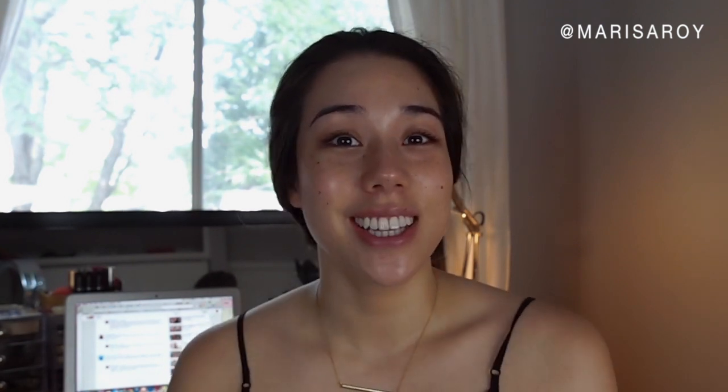Hi everyone, my name is Marissa and welcome back to my channel. Today I'm going to be doing a suggested video from my new subscriber MylinFam. Hi! And thank you so much for suggesting this video. I'm going to be doing my everyday drugstore foundation routine as well as eyebrows, because that's what she asked for and I'm happy to do it for her. So let's get going.